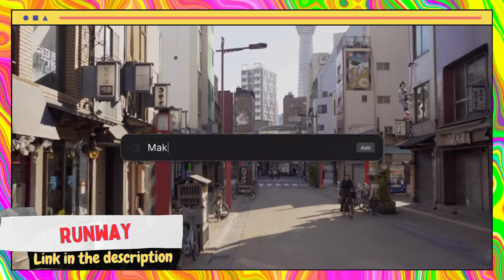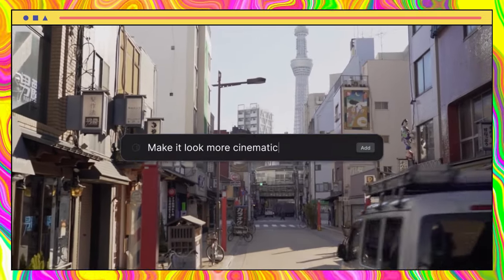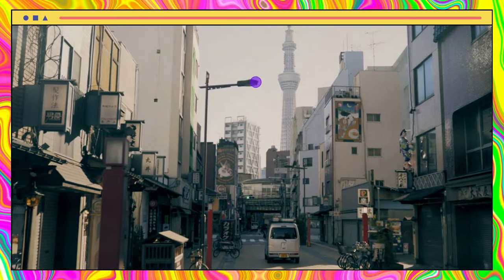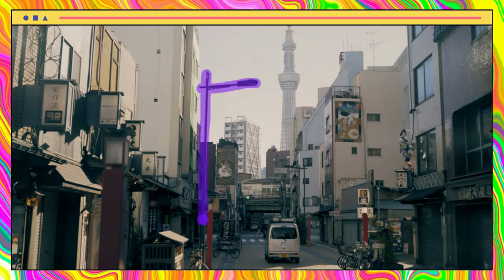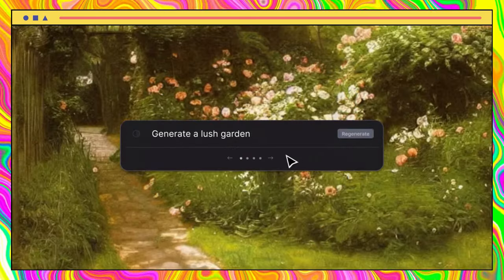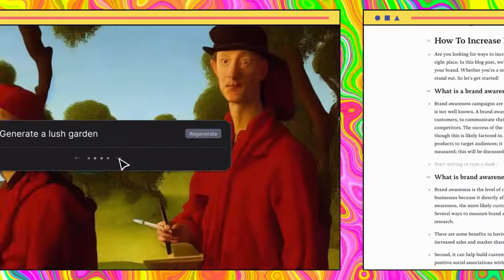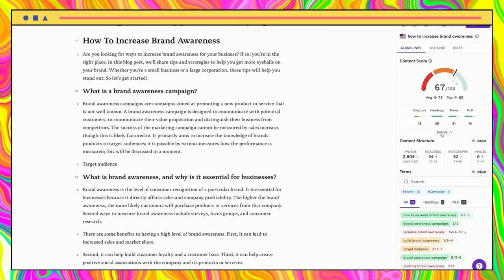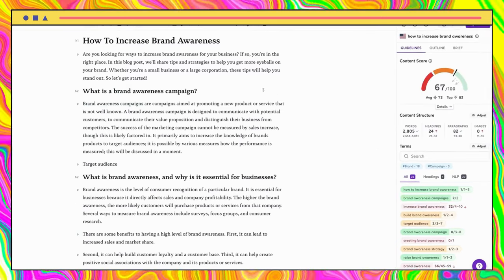If you're a content creator who incorporates videos, you might want to check out Runway. This tool offers a variety of features including the ability to delete backgrounds with just one click, text-based 3D textures, motion tracking, green screen integration, and image creation from images alone.